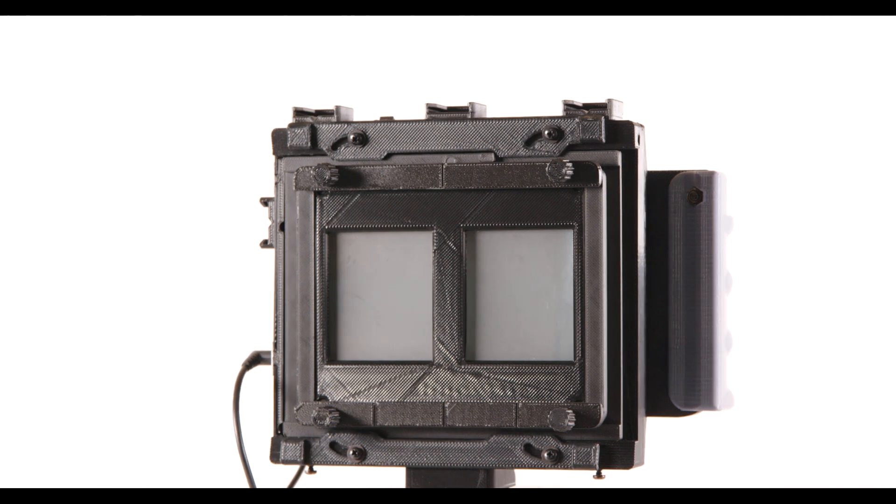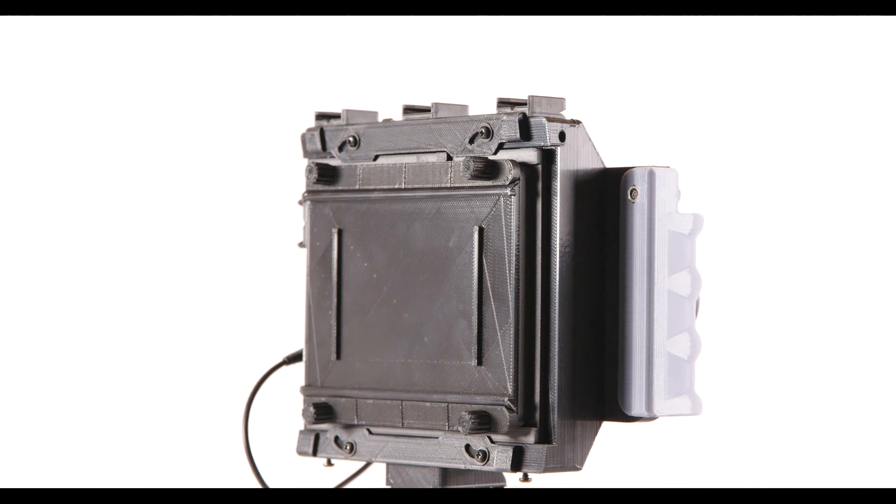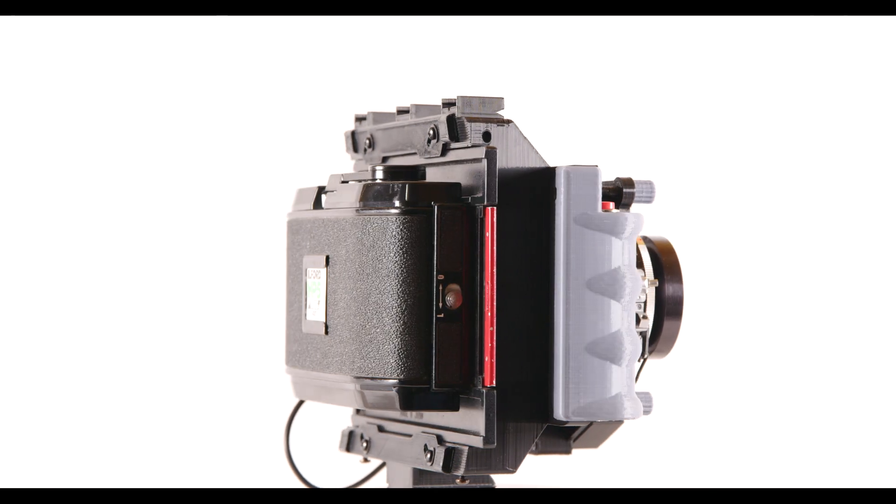Its interchangeable back system enables you to shoot 120 film, large format film, 70 millimeter, and even 135 panoramic.